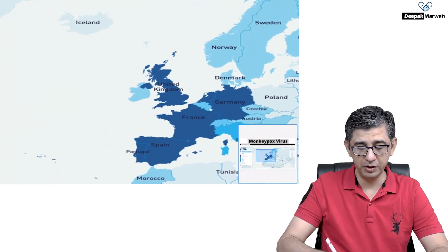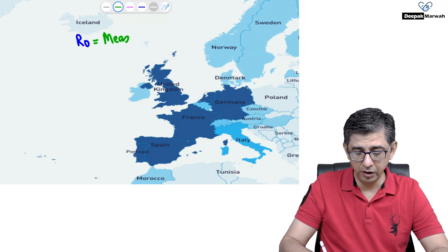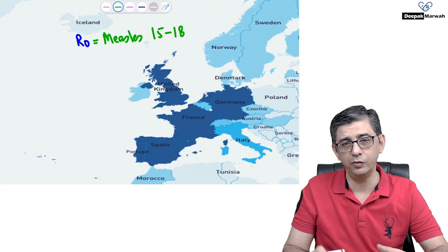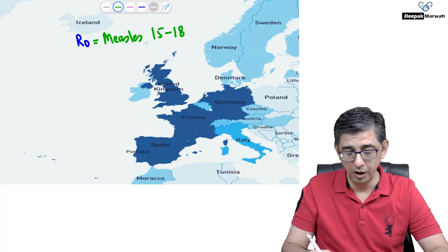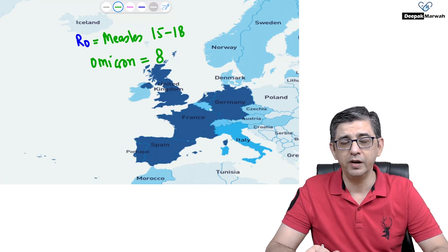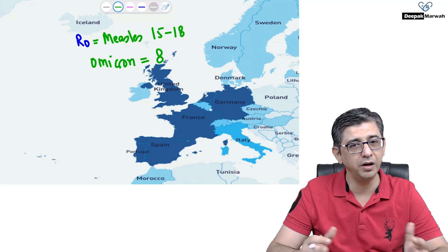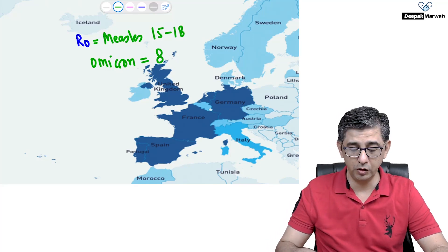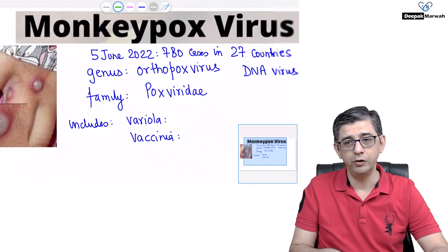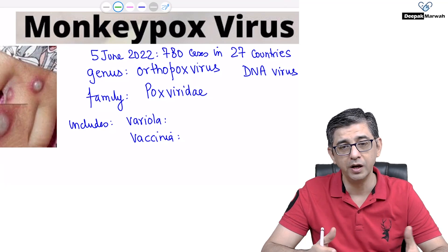Every doctor would be interested in the R0 number for this virus. The R0 for measles is in the range of 15 to 18, meaning one case can infect up to 18 people — one of the most highly infectious viruses. Compare that with the Omicron strain of COVID-19, where R0 is around 8. For monkeypox, it's documented at approximately 1. From 5th June to 8th June 2022, cases jumped from 780 in 27 countries to beyond 1,000 — an increase of about 250 cases.